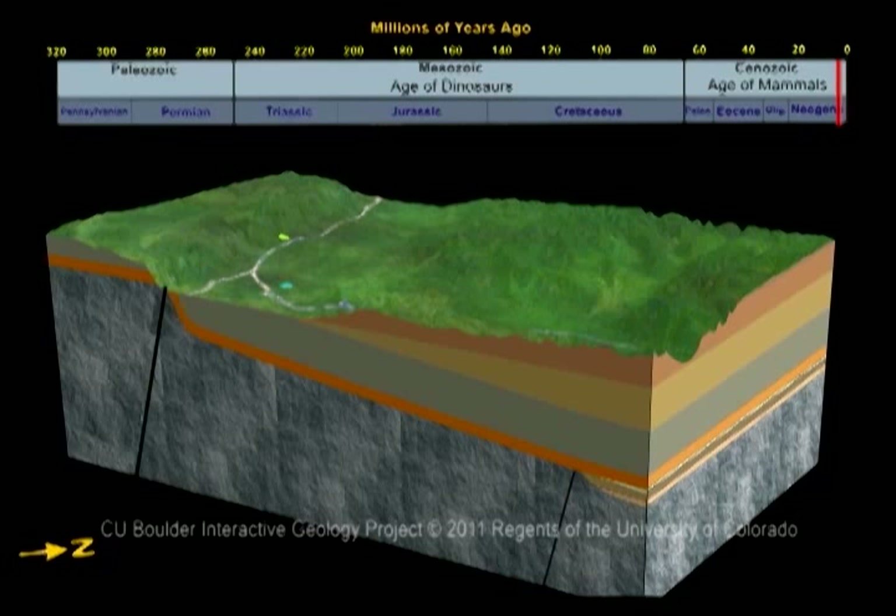About 2 million years ago, the area started to resemble what it looks like today. During this time, smaller streams that flowed into the Colorado River began to cut the dramatic canyons seen at Colorado National Monument. Climate fluctuated greatly, even producing glaciers in nearby mountains. Only within the last 10,000 years did the climate become what it is today.